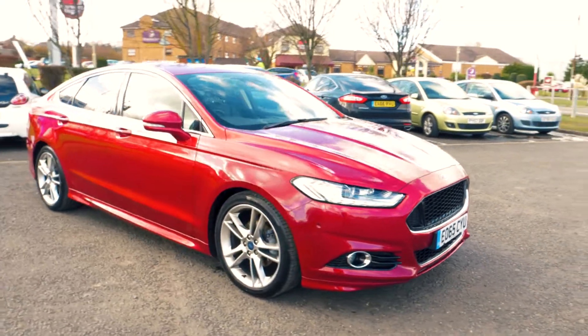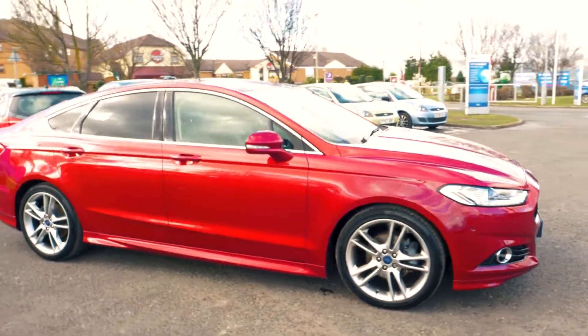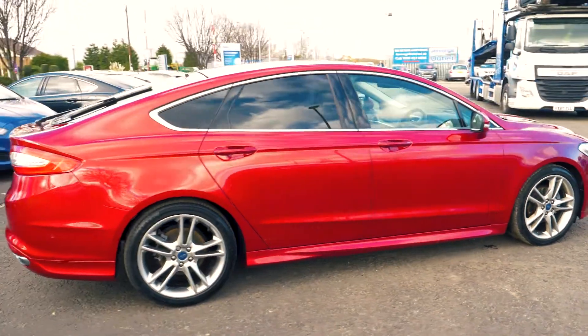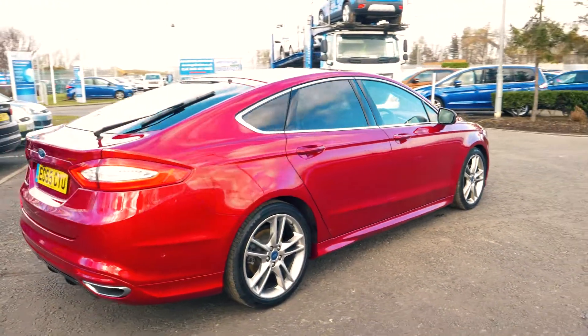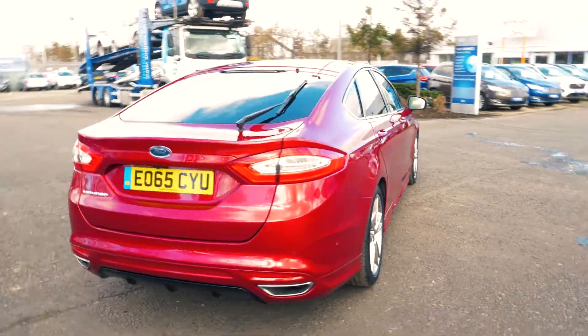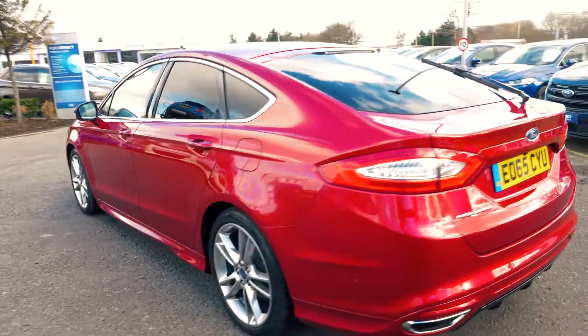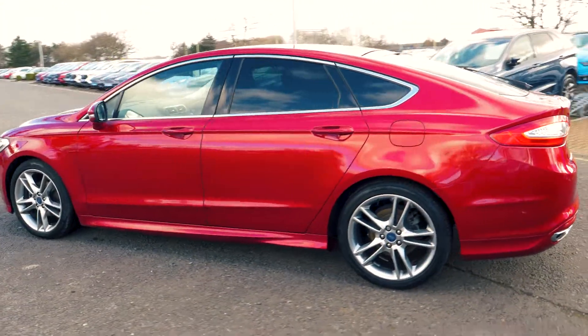Welcome to Jennings. Today we're going to be looking at the Ford Mondeo 2.0L TDCi 180 Titanium 5-door hatchback. This vehicle was first registered in September 2015 and has done 25,800 miles. It's a 2.0L diesel engine with manual transmission.